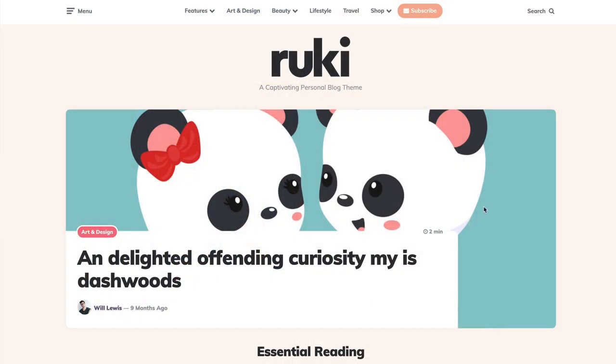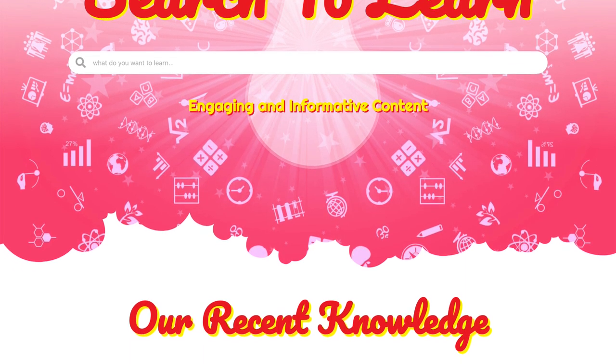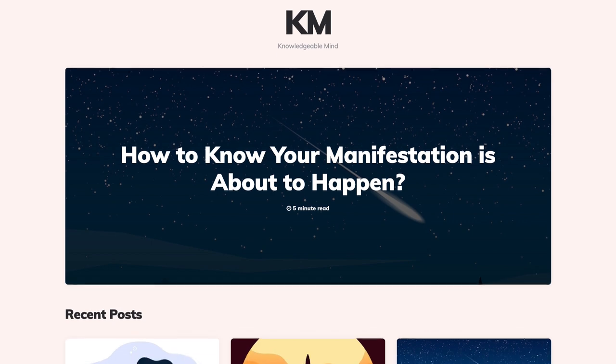In this video, I've got a theme that I want to share with you. It's called Rookie, and it could possibly be the best WordPress theme for a content site that I've found. Maybe that's a little bit too strong, but it is a really good theme. I recently switched the theme on knowledgeablemind.com, which is a website that I purchased a little while back, and it came with a pretty manky theme on it. So I switched it over to Rookie, and I've been really pleased with the results. In this short video, I just want to take you through what the theme is like, what I like about it, and what I don't like about it.